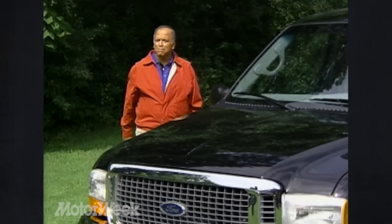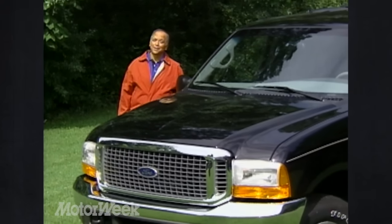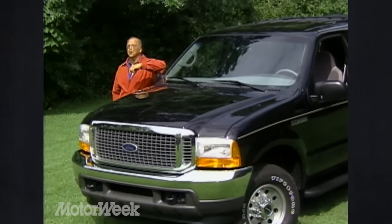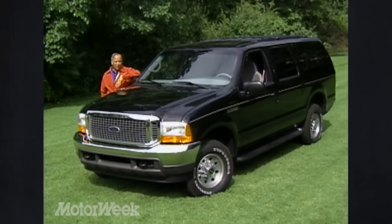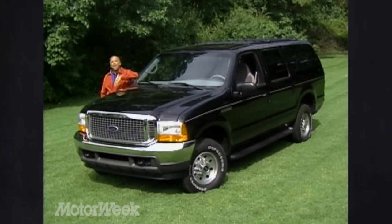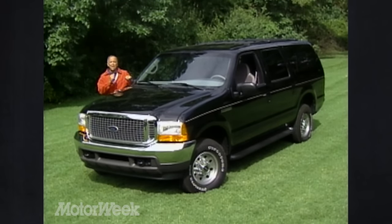Americans have always liked big cars, but with the popularity of sport utility vehicles, the competition to give buyers the biggest SUV is starting to look a lot like the 60s nuclear arms race. Each time a new one arrives, we wonder how much farther this escalation can go. Well, the latest behemoth in the Ford arsenal is right here — it's the 2000 Excursion, the biggest sport ute yet.